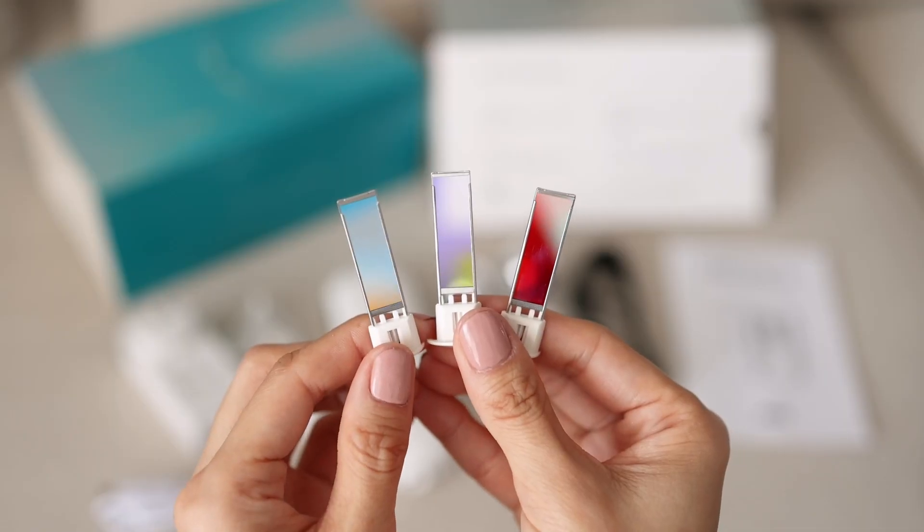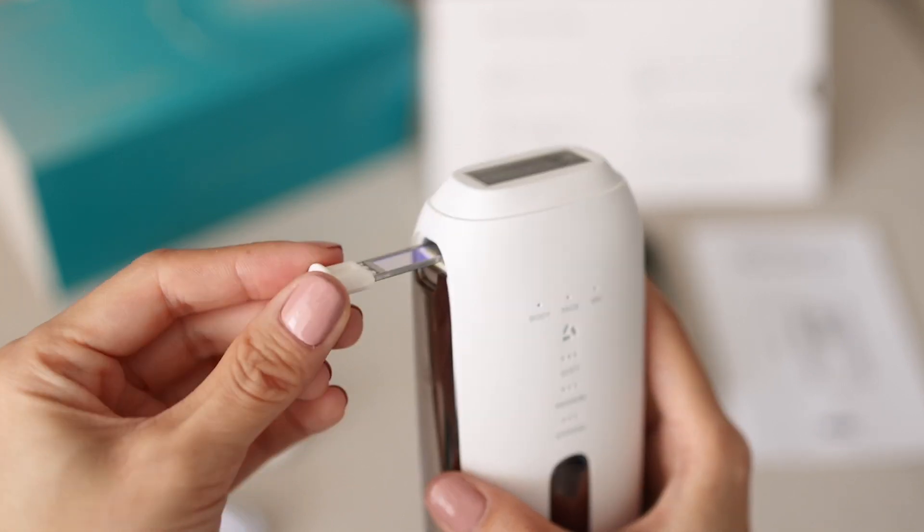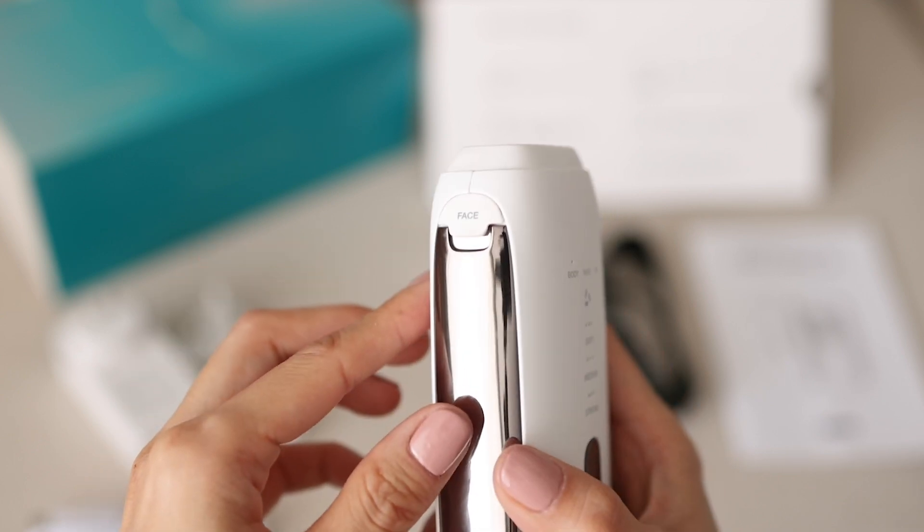It comes with three filters — a small chip-style filter that installs directly on the device. There are three different modes: Body, Face, and Vio. Body is for arms and legs and larger areas. Face is for facial hair and upper or lower lip, which are sensitive areas with superficial hair. Vio is for underarms and bikini lines. Using a specific filter for each area means much less risk of pigmentation or discomfort.